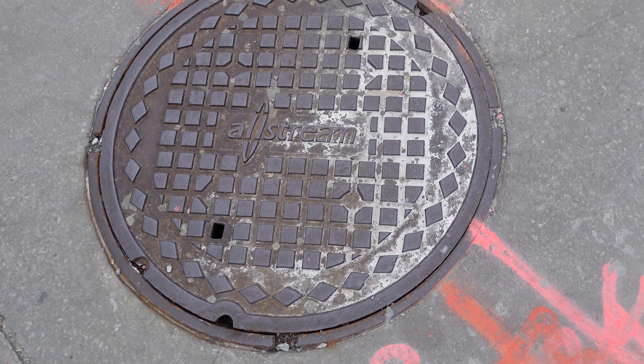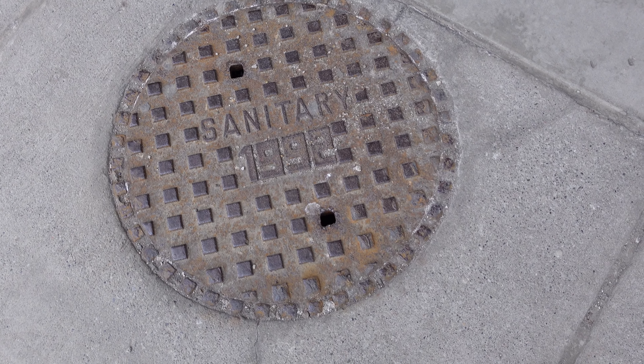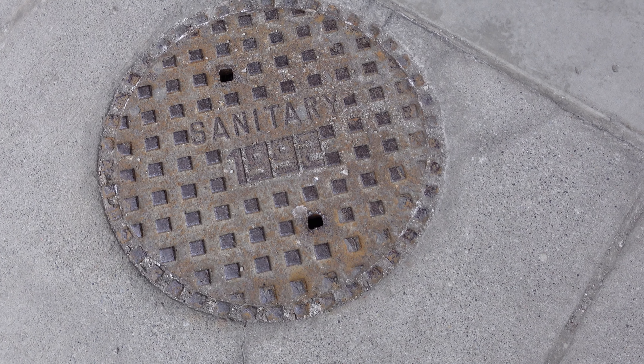I had always heard that the reason that sewer caps were circular was so that you couldn't possibly drop one down the hole — if they made them square, you could put it on an angle and it would slide down. But the cut-in-half circle would still fall down, so that seems like a weird compromise. I think this is yet another 1889 one. What a funky 1992 font on that one.